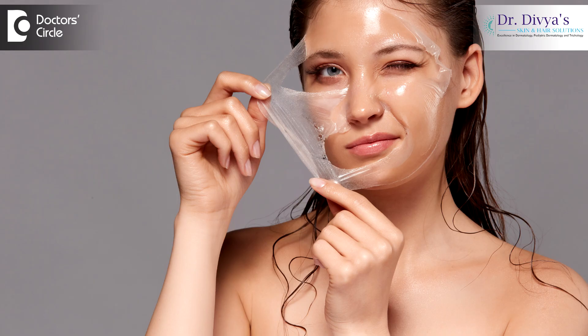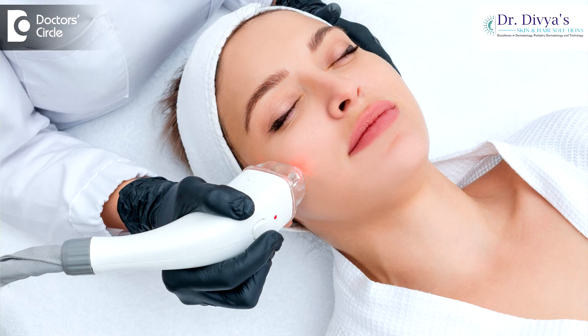Laser skin lightening has got some advantages definitely over routine chemical peels. First of all, when we use the word laser, patients generally get very scared or skeptical — 'Doctor, laser? Looks like I did not come prepared for it.'